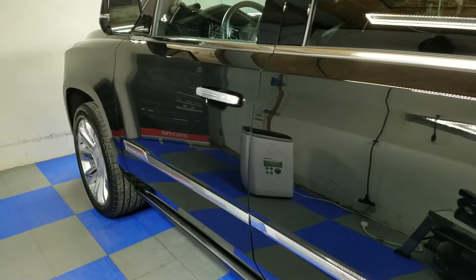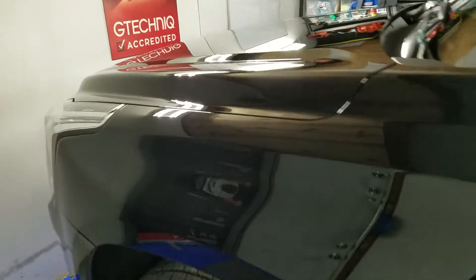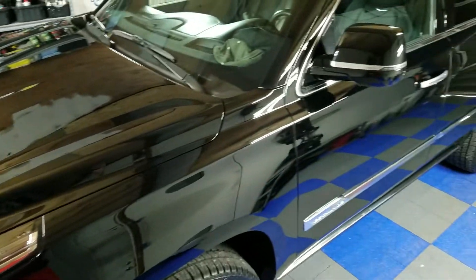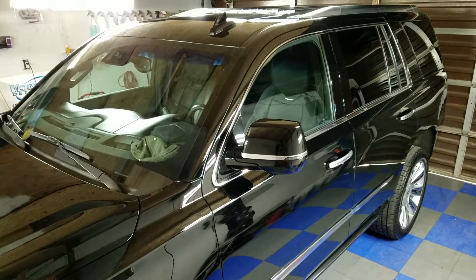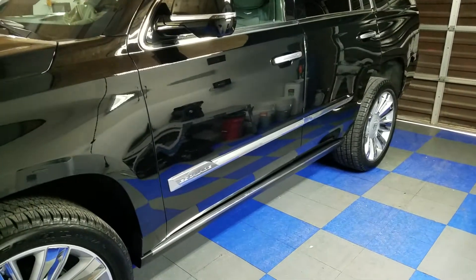So if you do decide to get your vehicle coated, it's always going to be a two-day job for a vehicle this size simply because of the time that is needed to polish out the paint and prepare it before we can even lay the coating down.